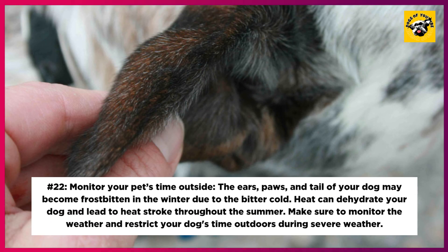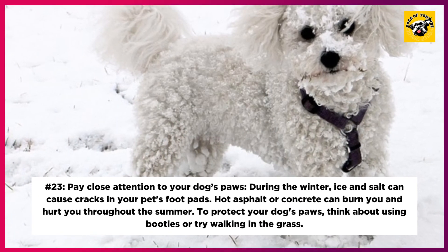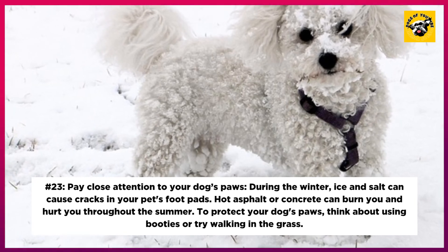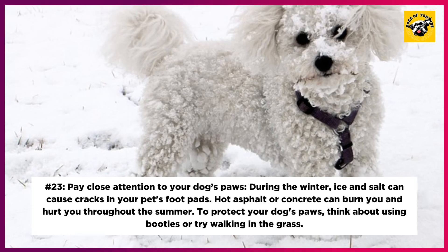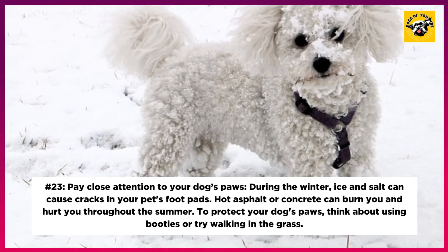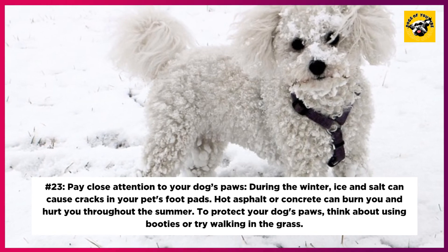22. Monitor Your Pet's Time Outside. In winter, the bitter cold can cause frostbite on your dog's ears, paws, and tail. Heat can dehydrate your dog and lead to heat stroke throughout the summer. Make sure to monitor the weather and restrict your dog's time outdoors during severe weather. 23. Pay Close Attention to Your Dog's Paws. During the winter, ice and salt can cause cracks in your pet's foot pads. Hot asphalt or concrete can burn them throughout the summer. To protect your dog's paws, think about using booties or try walking in the grass.